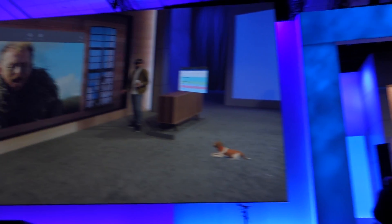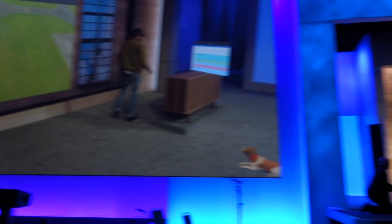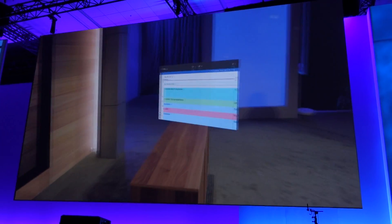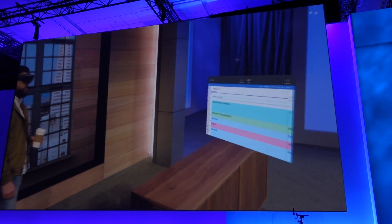That's not something just a video player does, because every single universal Windows app has the same capabilities. For example, I placed a calendar over here, because as Alex will tell you, I'm late to pretty much every meeting. So this makes it a lot easier for me to just check in and see what I've got coming up next.